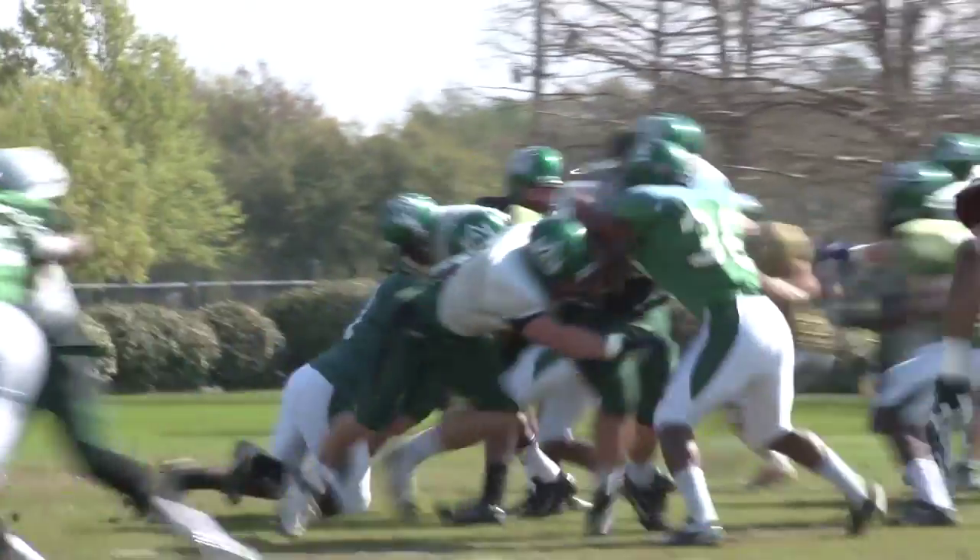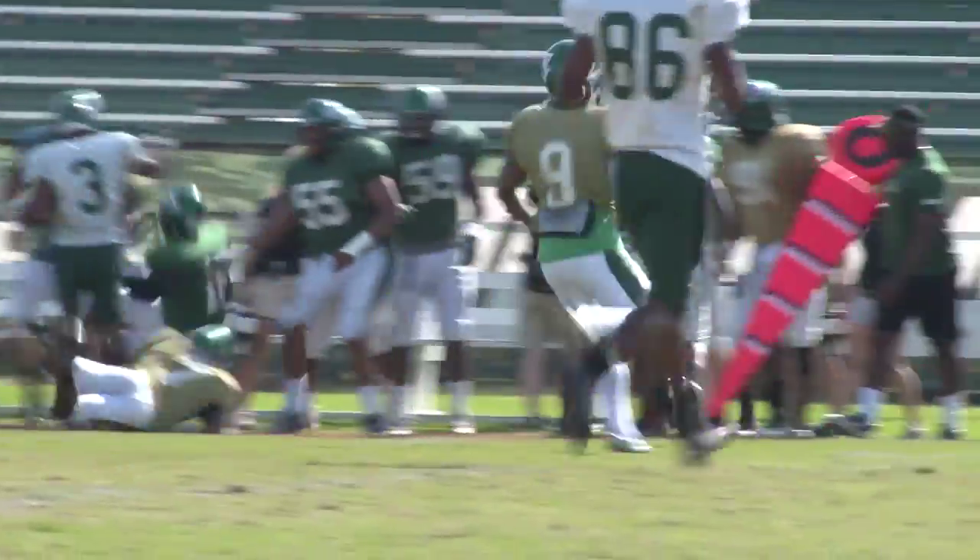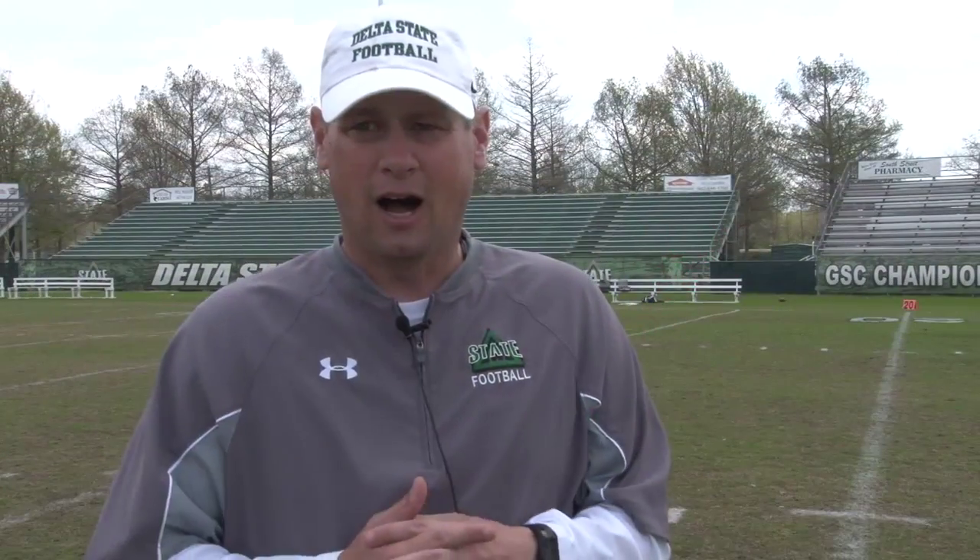The green and white game is always a fun way to wrap up spring drills, and just like every other Delta State game, the team gave 100 percent. Coach Cooley said they played hard, did some good things, but made a lot of mistakes — largely due to being unable to get two or three good practices in a row because of weather and field conditions. They'll try to address that and hopefully Mother Nature will be more kind in August.